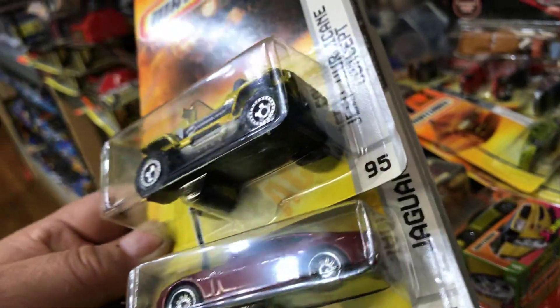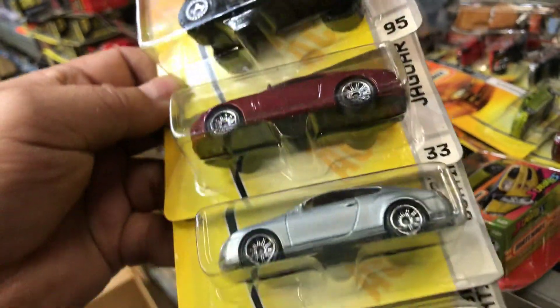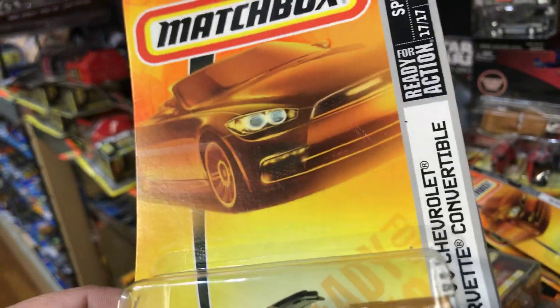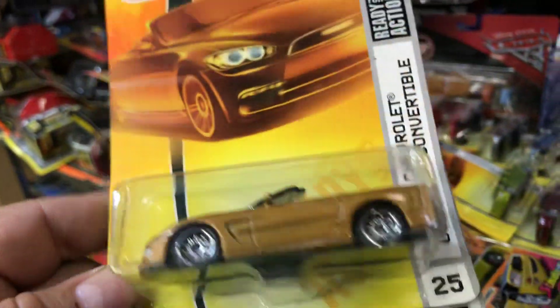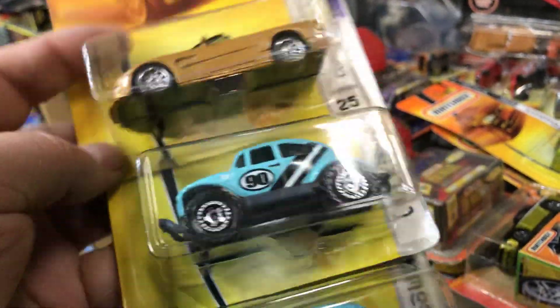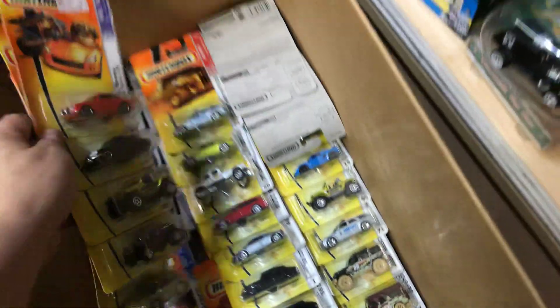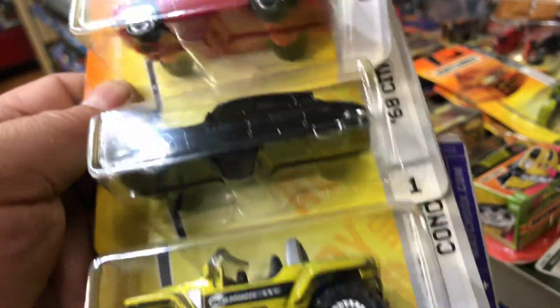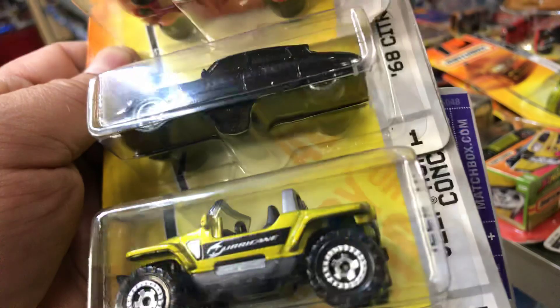Jeep Hurricane Concept, Jaguar XK, two Bentleys, Unimog — it's getting pretty packed here, guys. A Corvette Convertible 2000 Chevrolet Corvette in gold, Volkswagen 4x4 — that's pretty big. Alfa Romeo in red, 1968 Citron DS, Jeep Baja concept vehicle, and a Volvo C30. Some goodies there.